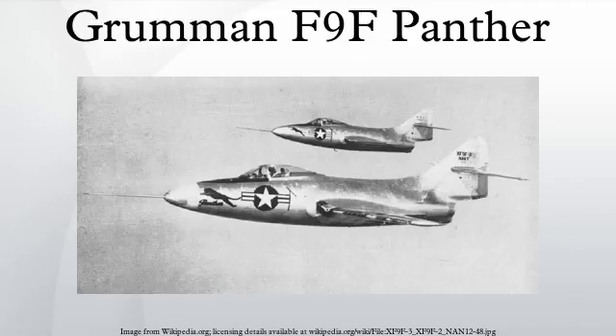The Navy's Blue Angels flight demonstration team used the Panther for four years, beginning in 1951. The Panther was the Blue Angels' first jet. Some Panthers continued to serve in small numbers into the 1960s. From September 1962, surviving operational Panthers were re-designated F-9 within the new combined U.S. tri-service designation system.